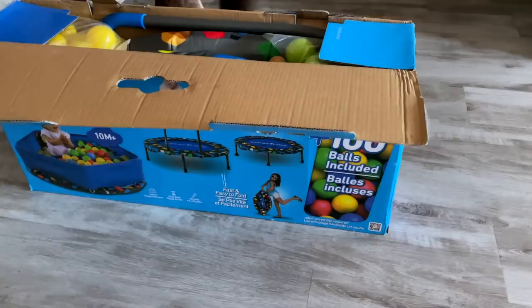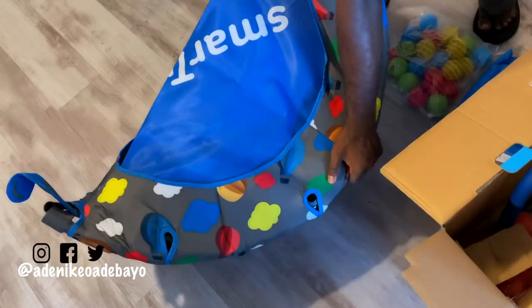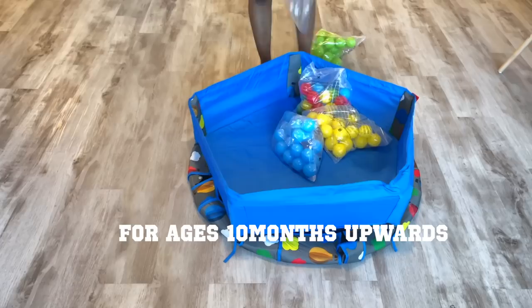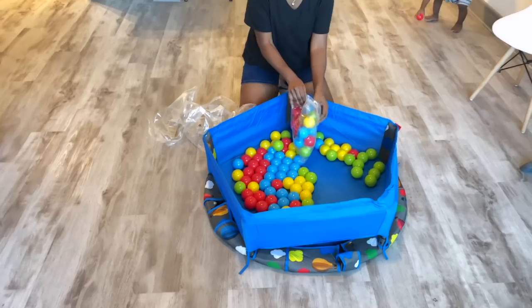So I'm starting this vlog by sharing with you some things that we did this past weekend that I just found absolutely rewarding. So the first thing we did was to unbox our SmartTrike 3-in-1 activity center. This activity center starts out as a ball pit and then it converts into a trampoline. Right here, we're just putting in the balls — it comes with a hundred balls.